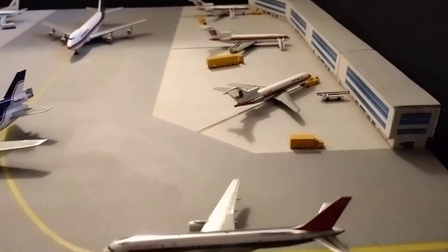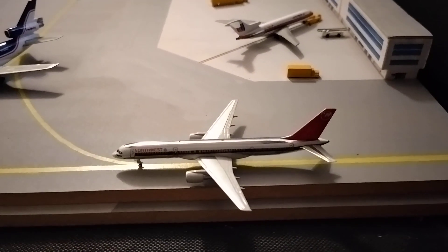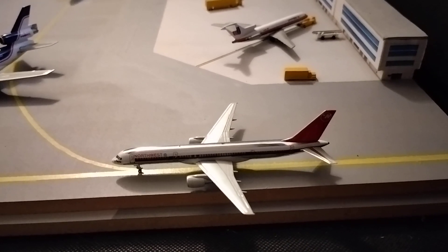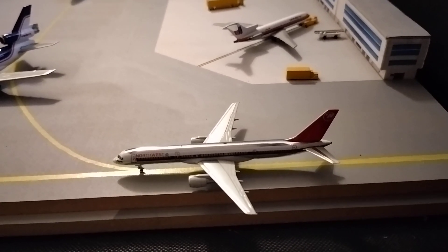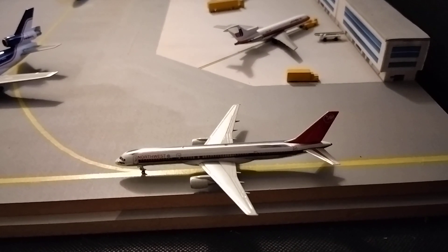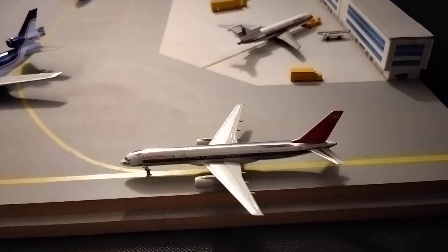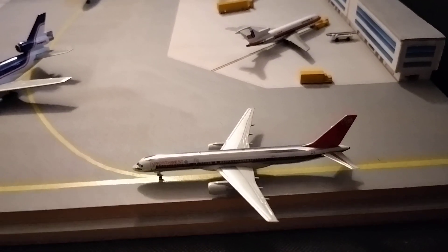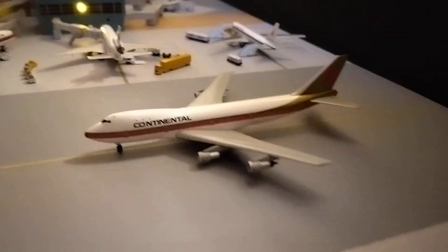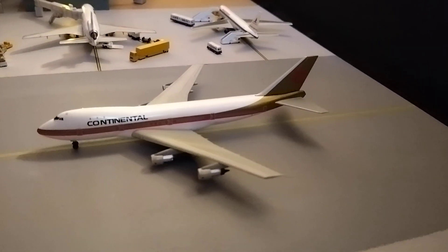Speaking of the aircraft in the way, currently taxiing to the runway is a Northwest 757-200, departing for a flight to Minneapolis–St. Paul. This is in the thermometer livery — obviously with Northwest merging with Republic, this will soon be repainted in what will become known as the bowling shoe livery.